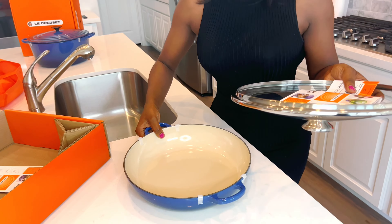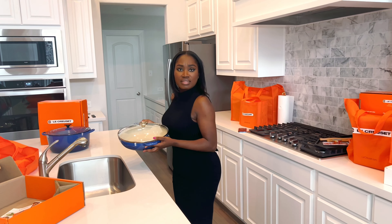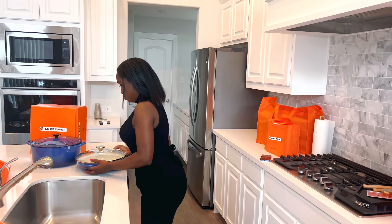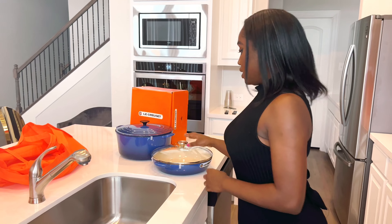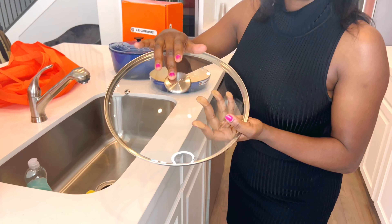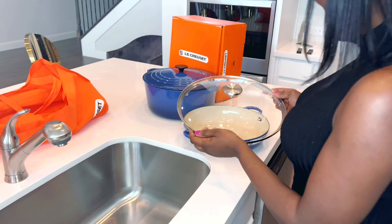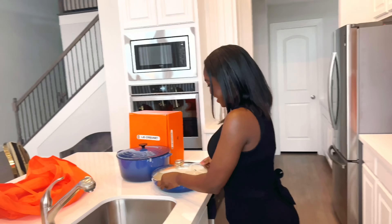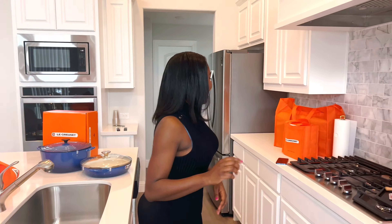The bumpers protect it from chipping. I chose the glass lid because when you're cooking you want to see what's going on. It should be the five-quart size — it's written on the box. The knob is removable, and you can see the Le Creuset inscription on it.